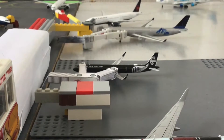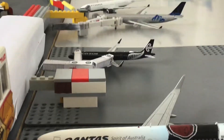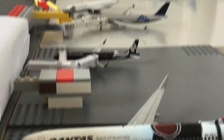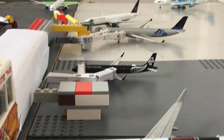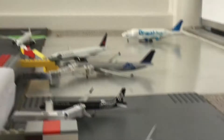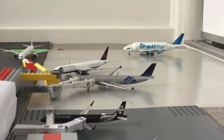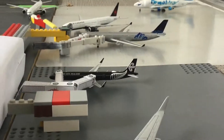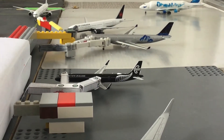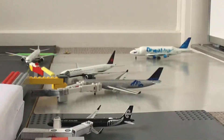Then over there we have an Airbus A321 Neo, and this is going to head off to Christchurch. Then right there we have a China Southern A330-300 — this is currently carrying medical supplies and will be heading off to Guangzhou.